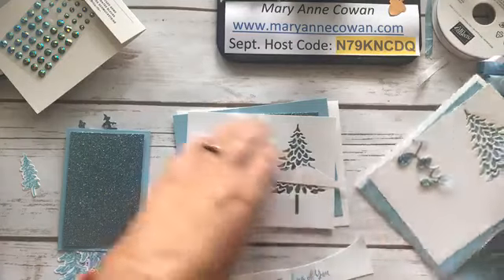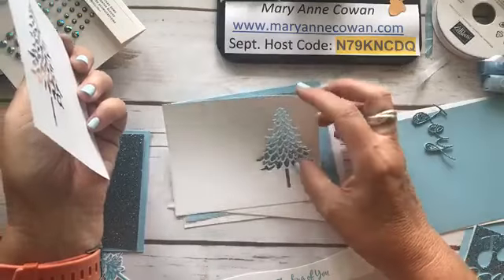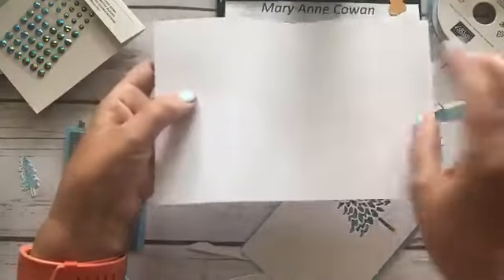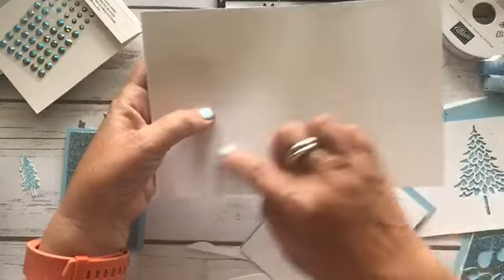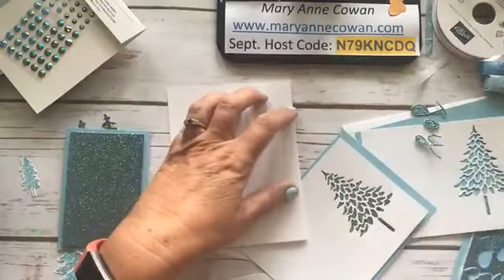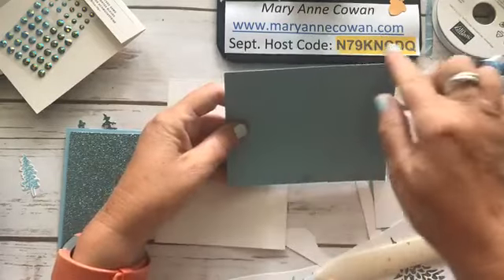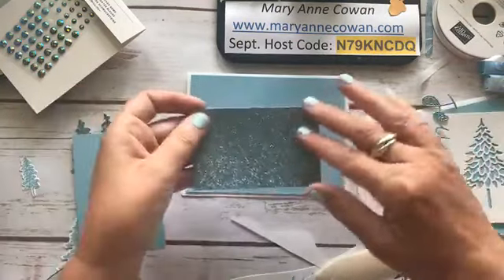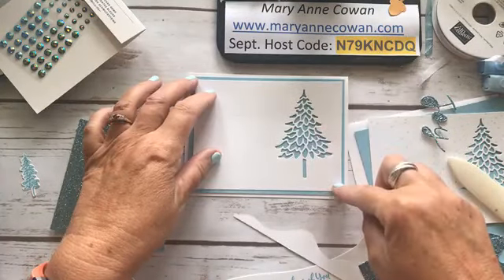So I have started with this, then added this, and then I thought the snowflakes took away from the glitter. So this is how my mind works — I'm back to this. Card base: Whisper White, eight and a half by five and a half, fold in half or scored at four and a quarter. Balmy Blue: four by five and a quarter — that's going to be our next layer. Then I have a piece of Whisper White which is three and three quarters by five.